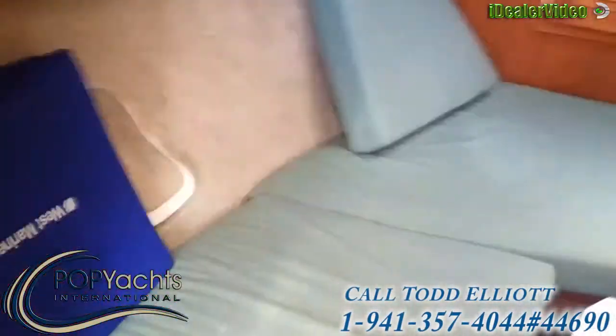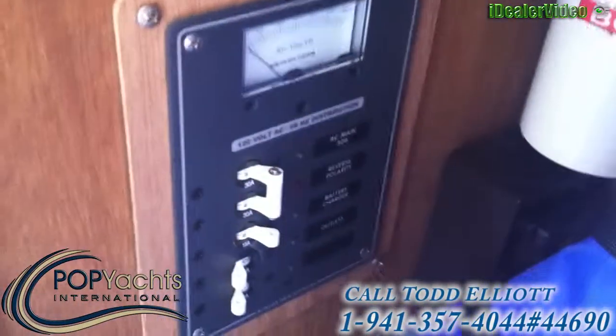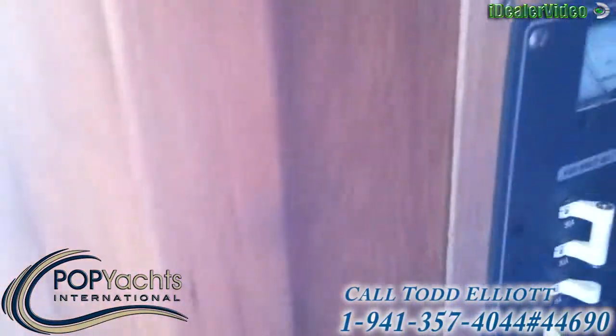There's a V-berth with a table. The owner has recently added a shore power AC system on the boat with a battery charger and some duplex outlets.